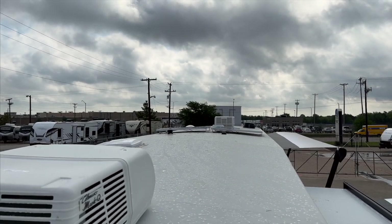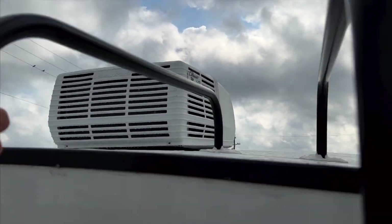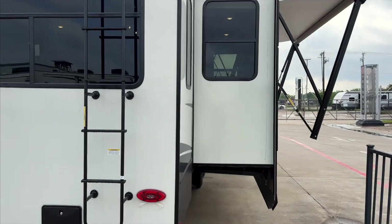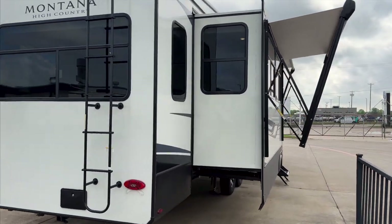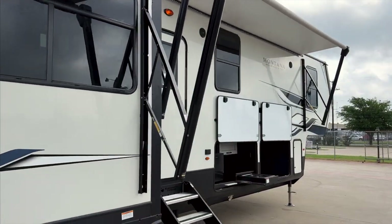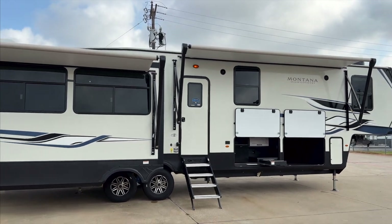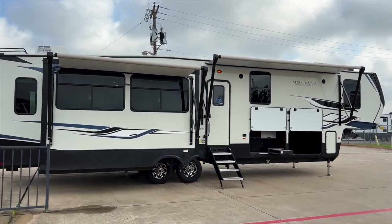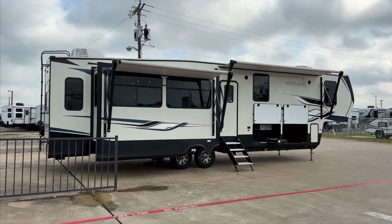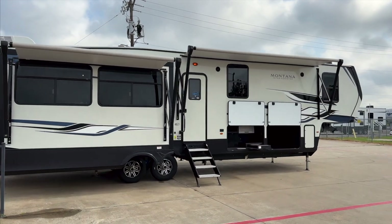Powering your entire RV off solar costs about $15,000 to $20,000. The Montana 1,200-watt solar system that can power everything is about a $19,000 add-on — an additional option you have to order. In most instances, it's easier and way less expensive to just get a generator if you want to power the whole RV off a non-grid source.